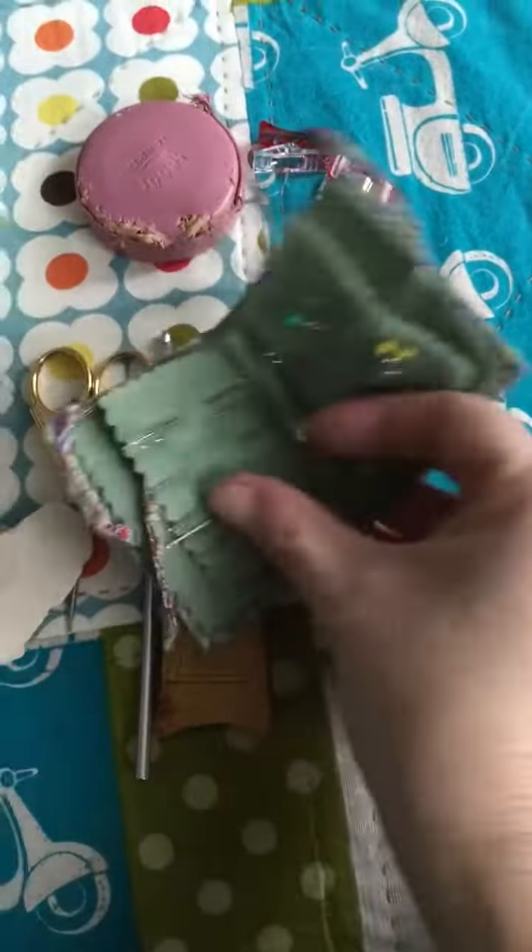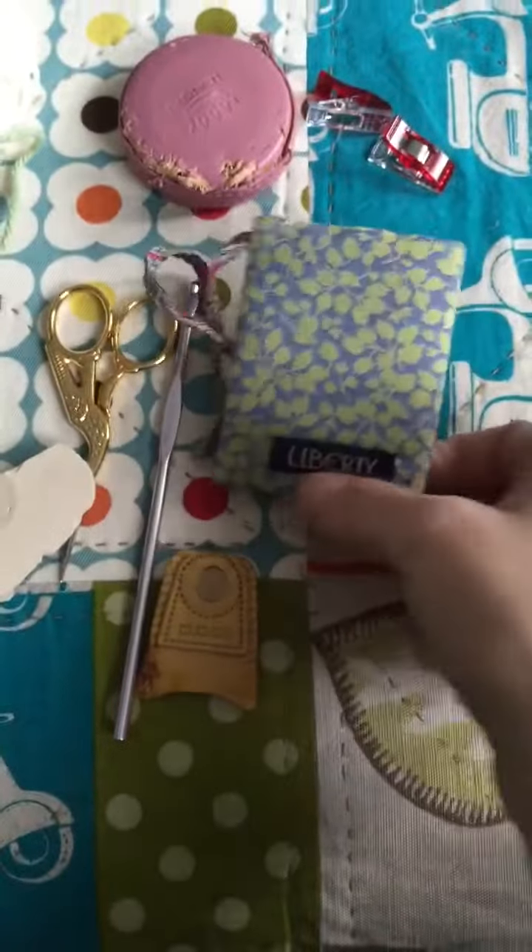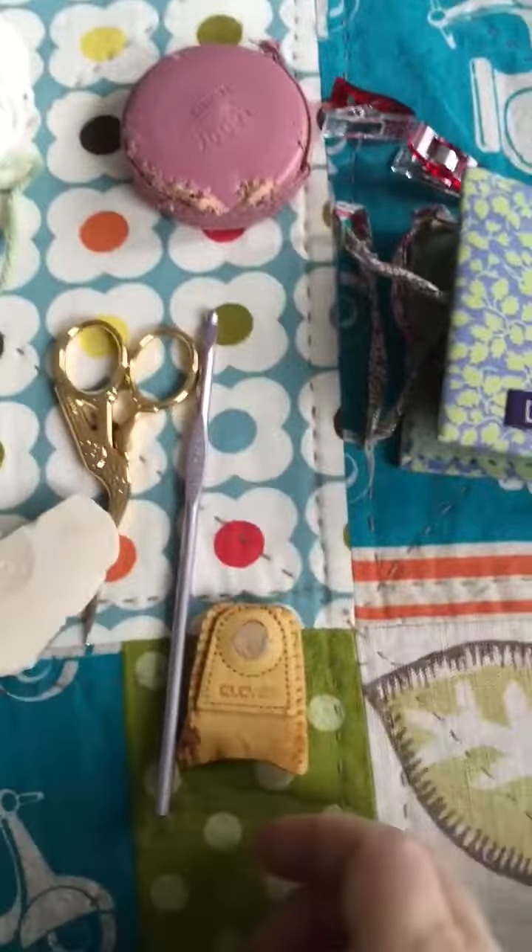So this is just a bunch of little needles and pins and things you need. The little needle case is from Liberty and it was given to me by someone very dear, so I like to have that with me all the time.